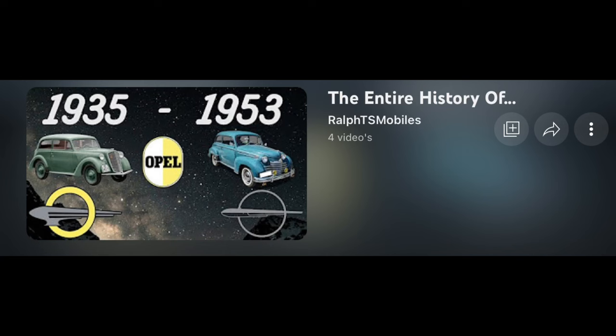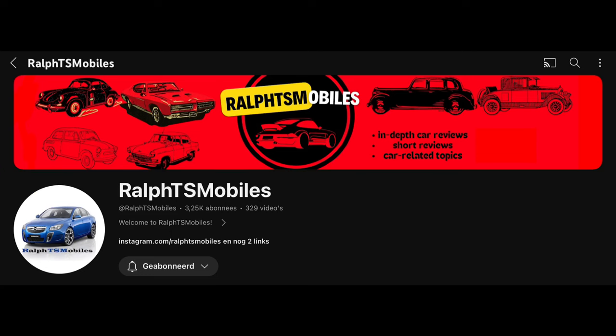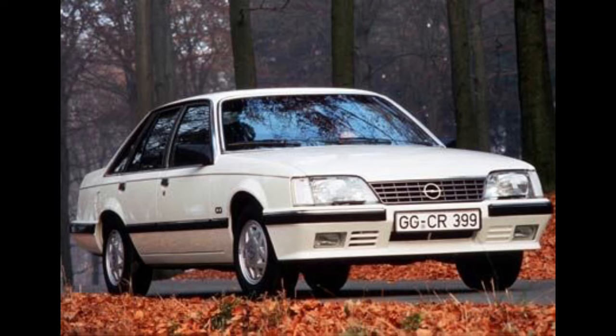Thanks for watching the first part of this two-part series. In the next part, I will be talking about the last real luxury car Opel ever made and the indirect successor of the KAD line — the Opel Senator.